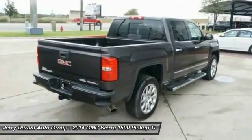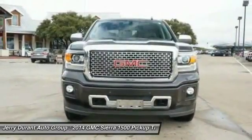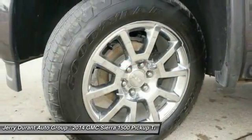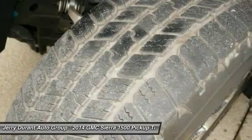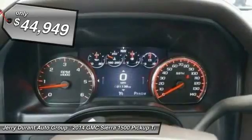The Sierra 1500 now comes standard with a Vortec 6.2-liter and 5.3-liter V8 engine and an electronically controlled six-speed automatic transmission that combines high max hauling capability with precise control, and is priced below $45,000.